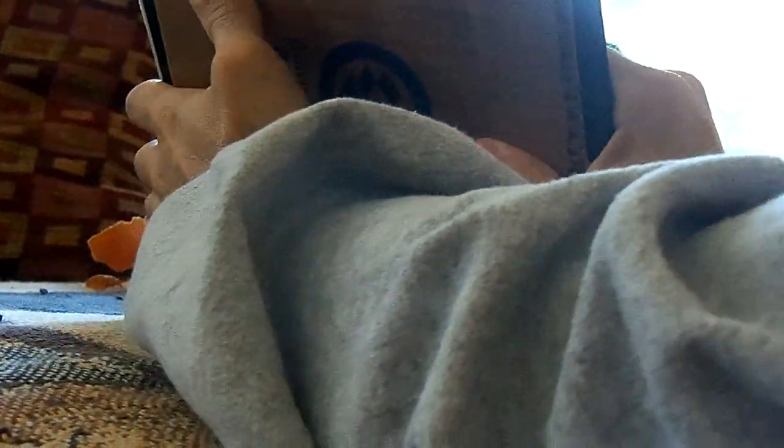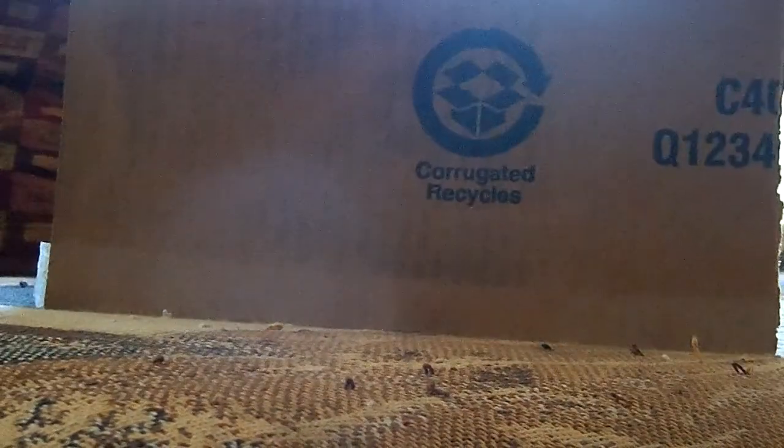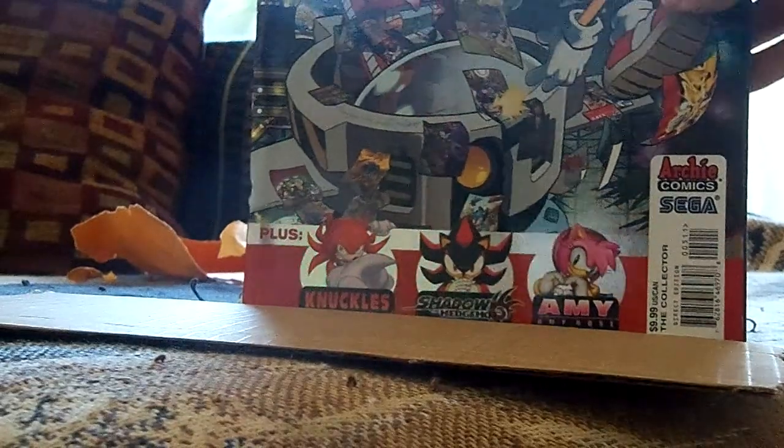There we go. But what is it? What could this be? Well, let's drop the cardboard and — well, there's part of the answer. Let's see if I can get that all the way in the back so you can see it. It is the poster edition of the Sonic Super Special. That's right, it's the poster edition of the Sonic Super Special by Archie Comics.